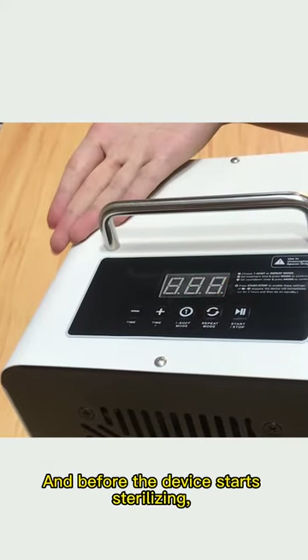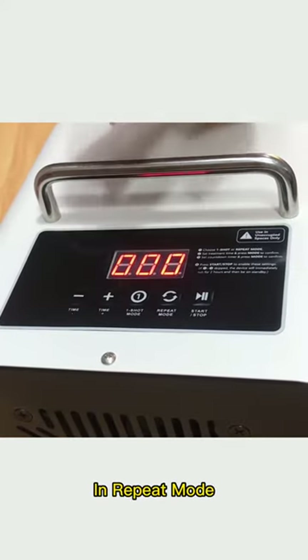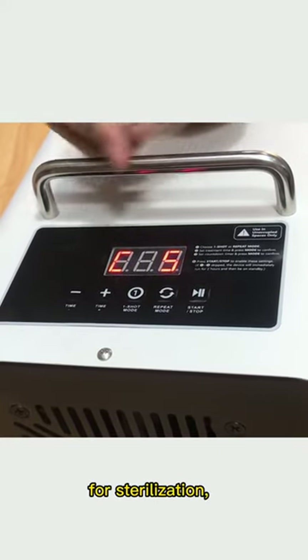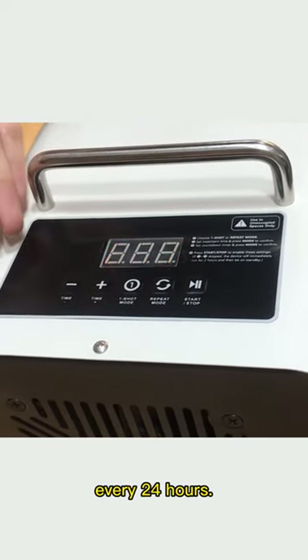Before the device starts sterilizing, there will be a 15-second notification time for users to leave the room. In repeat mode, you can set a designated routine time and period for sterilization, and the device will automatically operate based on the setting every 24 hours.